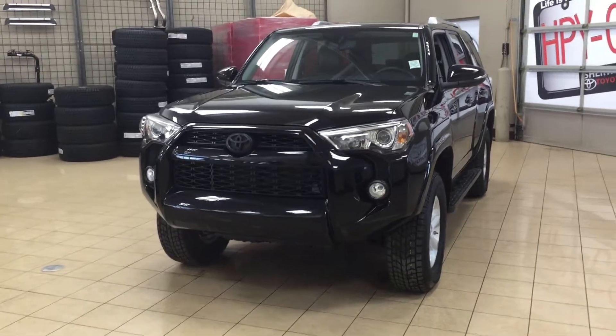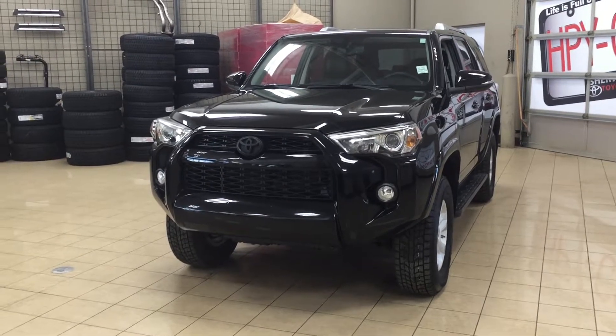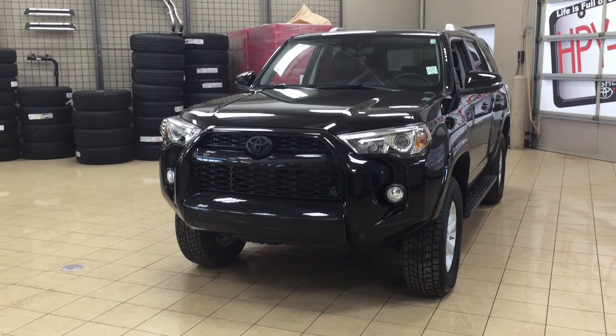Hello folks, welcome to Sherwood Park Toyota located at 31 Auto Mall Road in Sherwood Park, Alberta, Canada. Today I'm going to be showing you this 2016 Toyota 4Runner SR5.